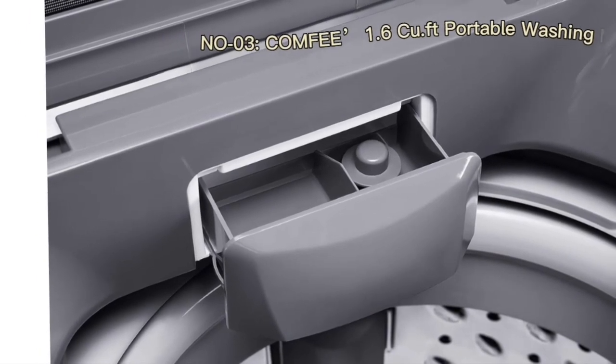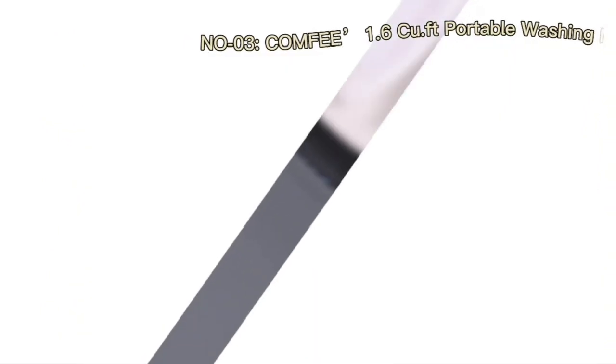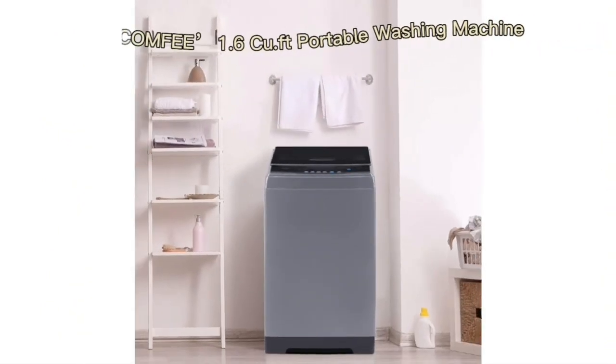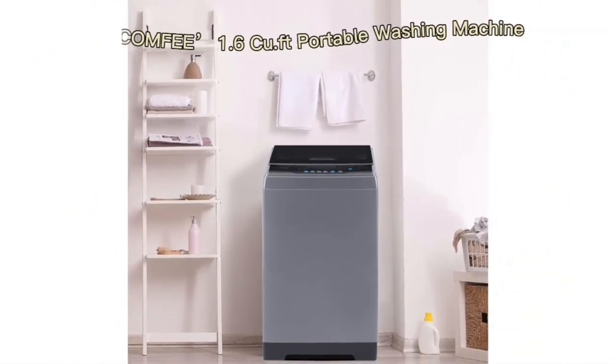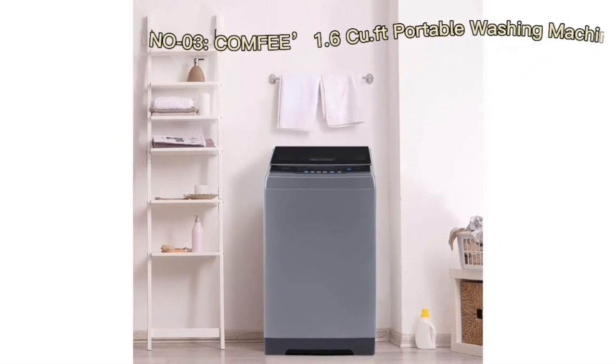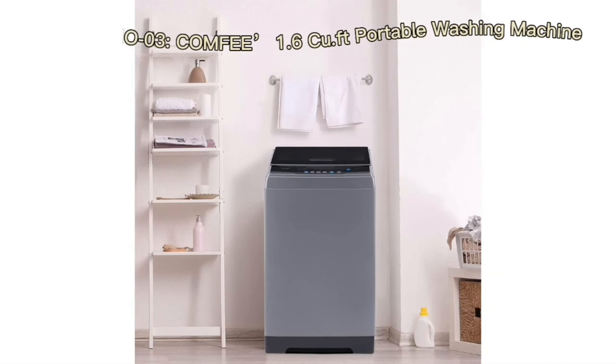This hands-free approach is particularly advantageous for busy individuals seeking a hassle-free laundry solution. As the boundaries of convenience continue to expand, the Comfi portable washing machine remains a beacon of streamlined efficiency, reimagining how we approach the chore of laundry in diverse living environments.